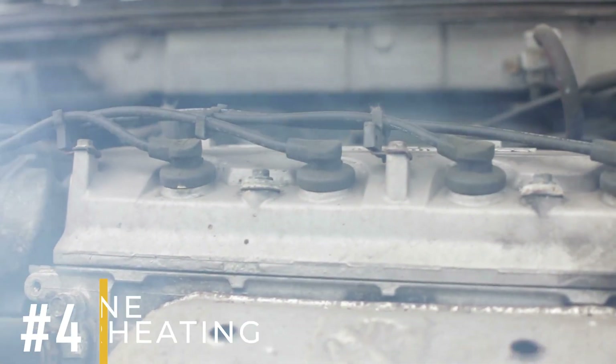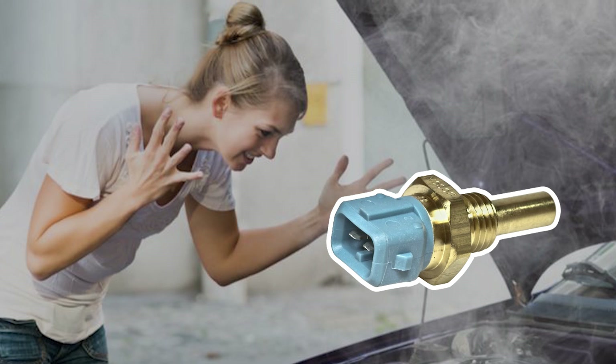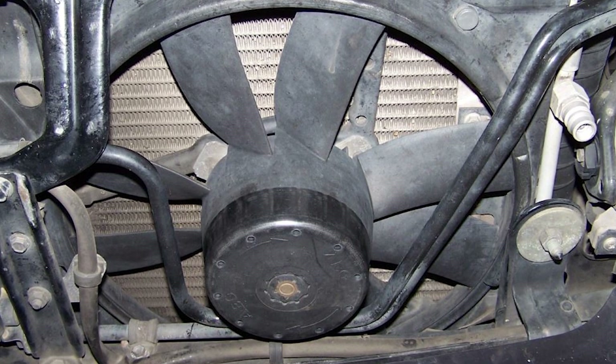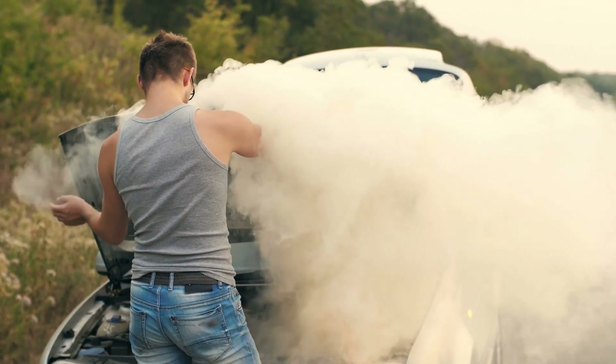Symptom number four: engine overheating. Engine overheating is a serious sign of coolant temperature sensor failure. In most cars, the coolant sensor controls the radiator fan. If it stops working, the fan won't turn on, causing the engine to get too hot. This can damage other parts of the engine as well.